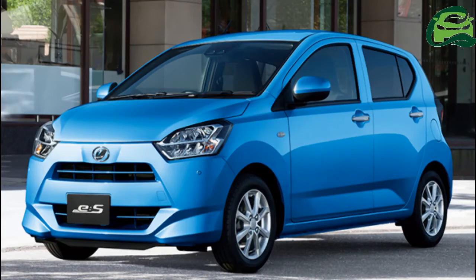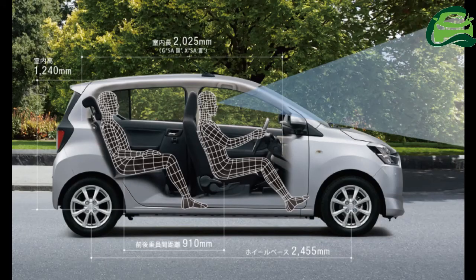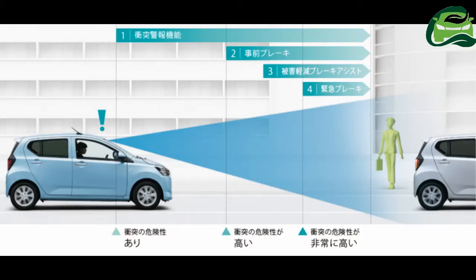The new Daihatsu Mira ES has been launched in Japan. The frugal car has been revised with added convenience and safety features that lift it slightly above its bargain basement status, as well as an even lighter body and more efficient powertrain.